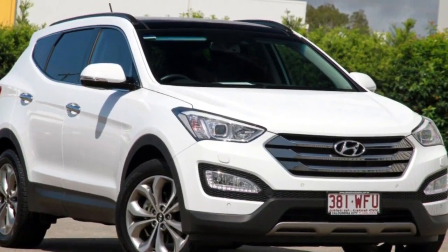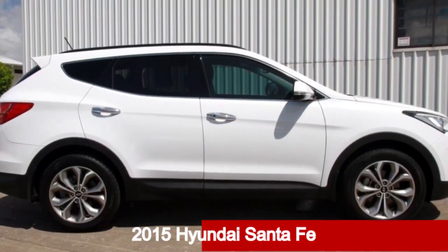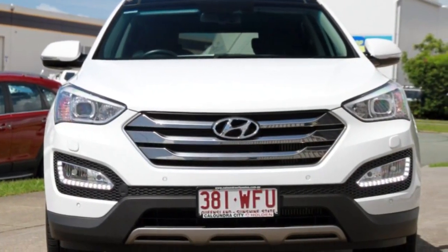Be the envy of your friends in this 2015 Hyundai Certefe. This Certefe has a reliable engine and a smooth shifting automatic transmission.